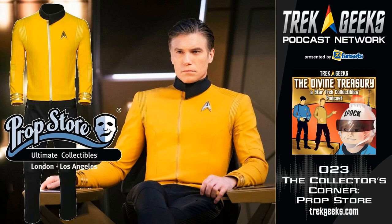We've talked to licensees, manufacturers, authors, and we're working on getting authenticators and grading experts — all things that are necessary for today's collector. And today we're going to look at the auction world.